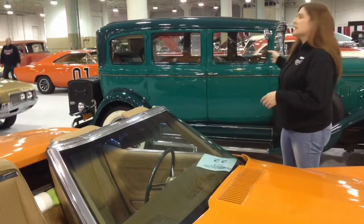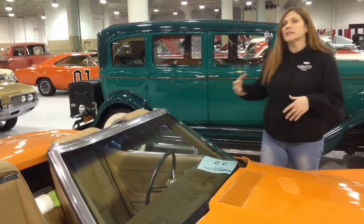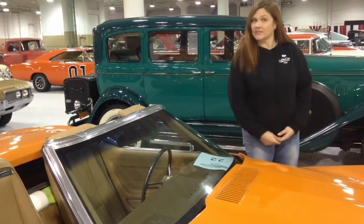The vehicle behind me is a 1930 Marmon Big 8. When this vehicle retailed, it went for slightly over $2,000 in 1930, and it was quite the luxury vehicle.